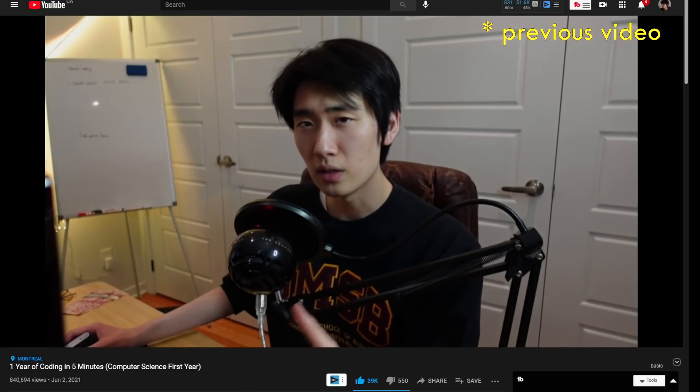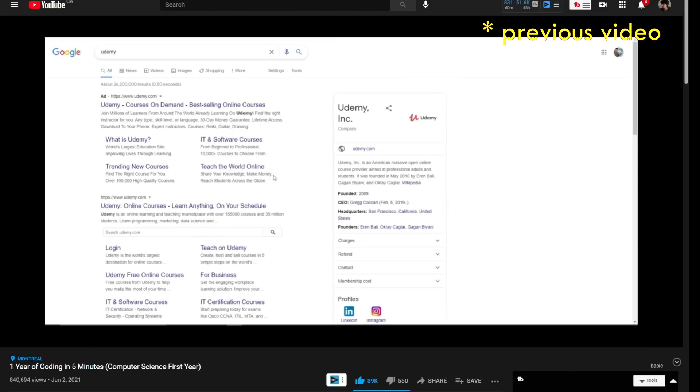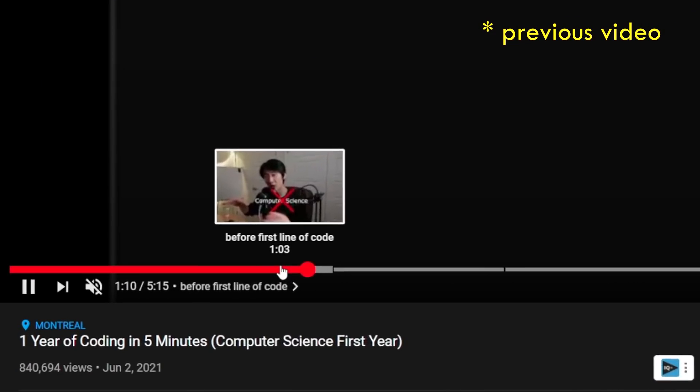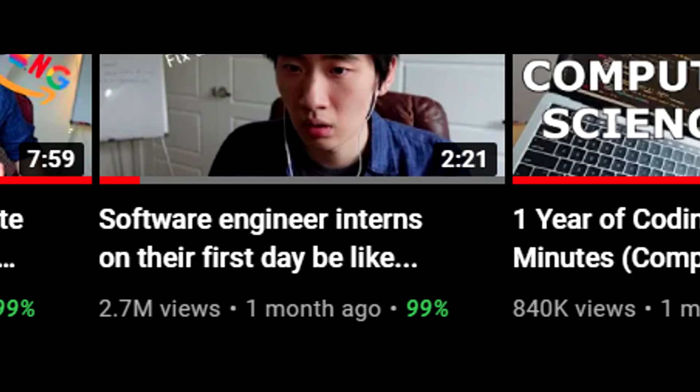Previously, in my last video, I talked about my first year of computer science, how I transferred from business, started coding, and the courses I took up until the end of my first year as I was about to start my first developer internship. The video gained a lot of traction after my other video blew up, so thank you all so much for the support.